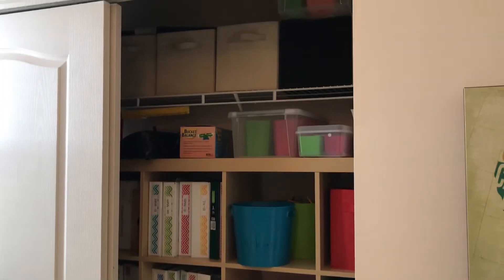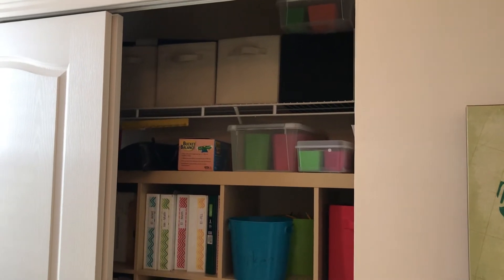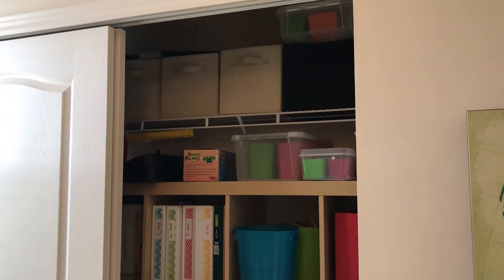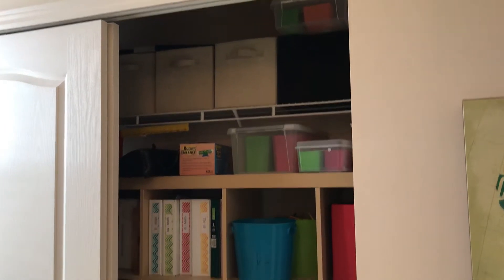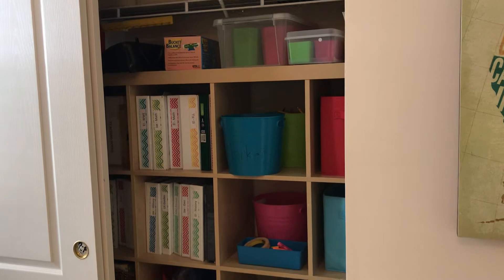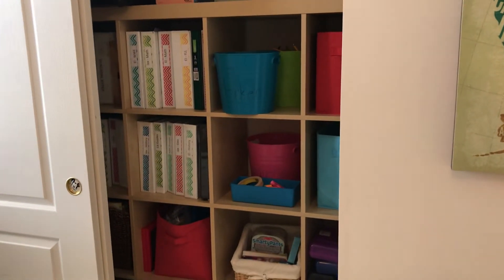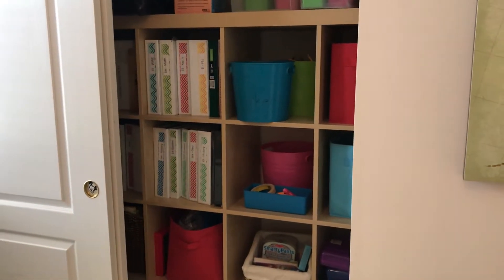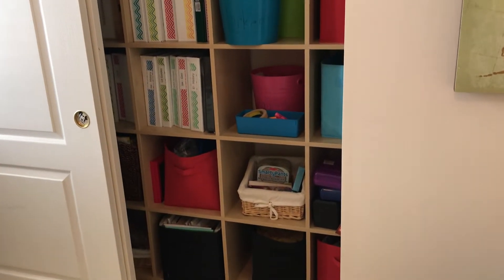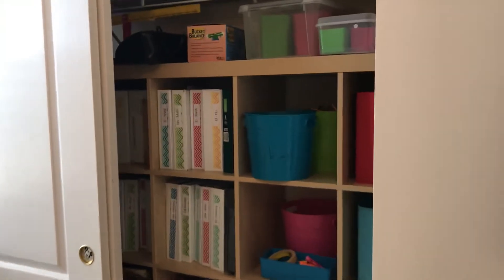In this closet I have tubs of science supplies and other manipulatives, hands-on learning tools. And then I've got markers, pencils, crayons, tape — all kinds of supplies hidden away in the closet. And then I have some different books, and we keep all of our notebooks in this closet. So that's one side of the closet.